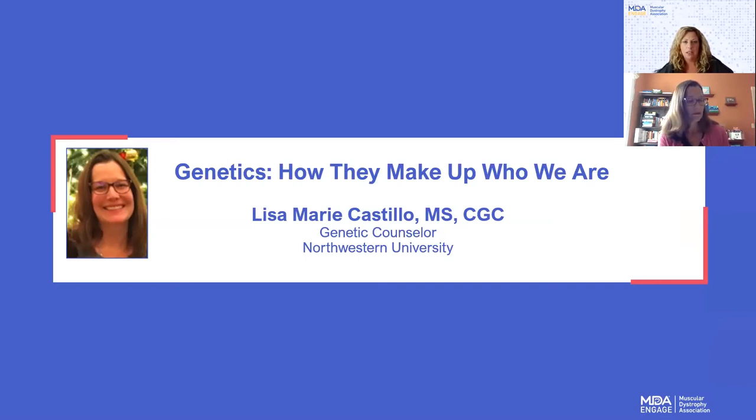I wanted to introduce our last speaker of the day, Lisa Marie Castillo. She is a genetic counselor at Northwestern University. She started her genetic counselor career 20 years ago doing genetic counseling in the NDA clinic at Northwestern Medicine, then switched to focusing on cardiovascular genetics with a specialization in neuromuscular disorders with Dr. Elizabeth McNally 15 years ago. In addition to seeing patients for clinical genetic counseling, she has been involved in research studies dedicated to neuromuscular and cardiovascular disease and trying to identify new disease-causing genes as well as genomic research for the causes of sudden cardiac death. Lisa, thank you so much for being here on this Saturday. I will let you go ahead and present your slides.